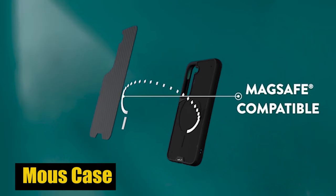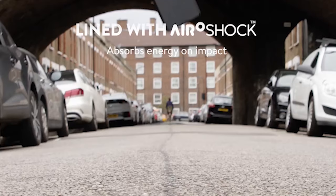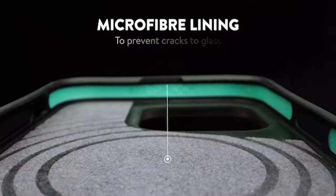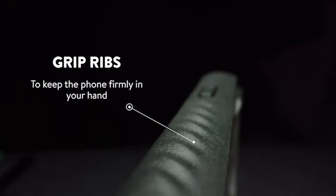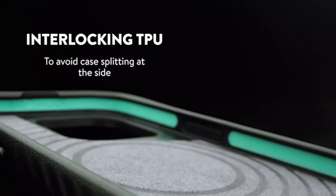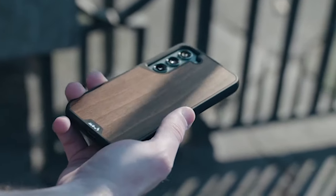Number 7: Mous Case. Made from premium materials and built with polycarbonate, the Mous Case features a refined and tough design. The addition of rippled ribs improves grip, making it simpler to securely hold your phone. This protective case is tough but also small and easy to carry in your pocket, so it won't weigh you down in everyday carry. It's the best combination of convenience and protection thanks to its premium design, innovative materials, and MagSafe compatibility.